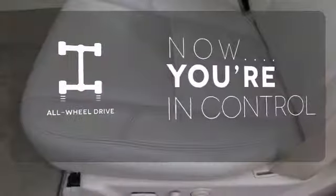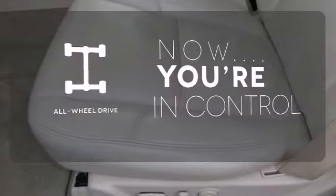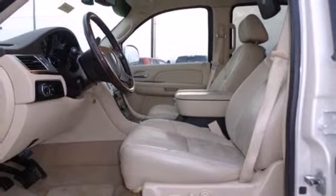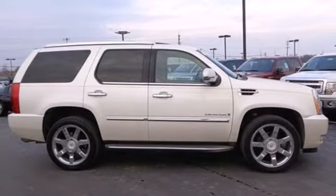This vehicle with its grippy all-wheel drive can handle anything Mother Nature throws at you. It's big. It's bold. It's beautiful. And it's the most luxurious SUV on the road. Test drive it today.